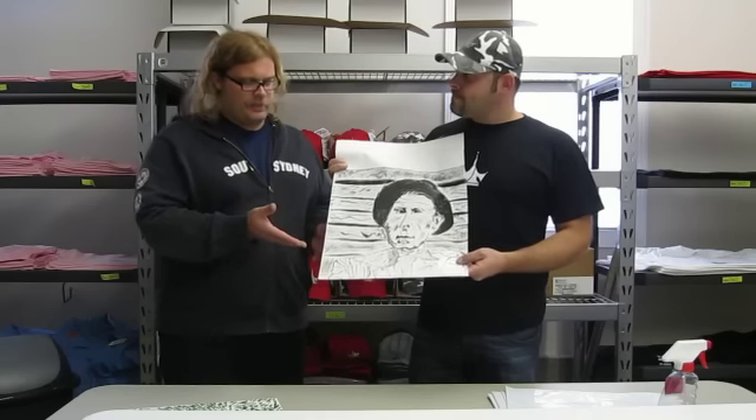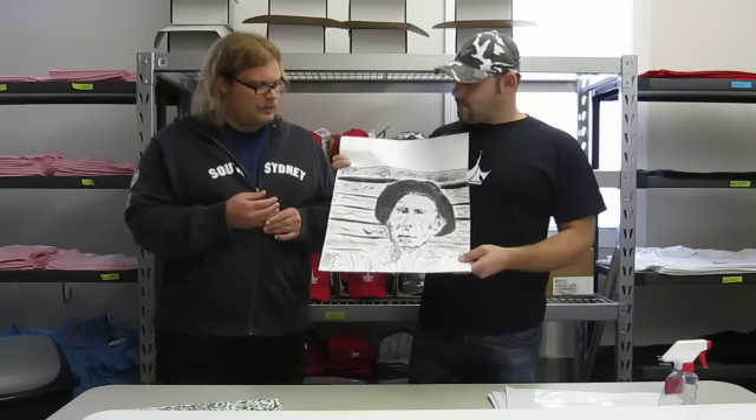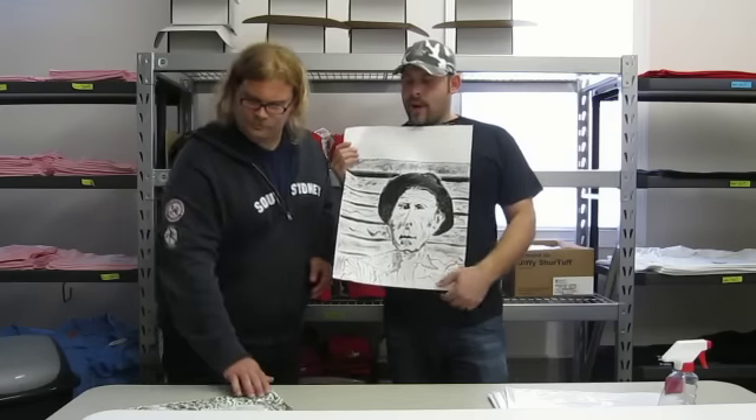I will be coming out with a hundred prints of this one as well, and they'll be signed, numbered, and autographed. These are going to be 14 by 11 prints, and we're going to do a border around them.